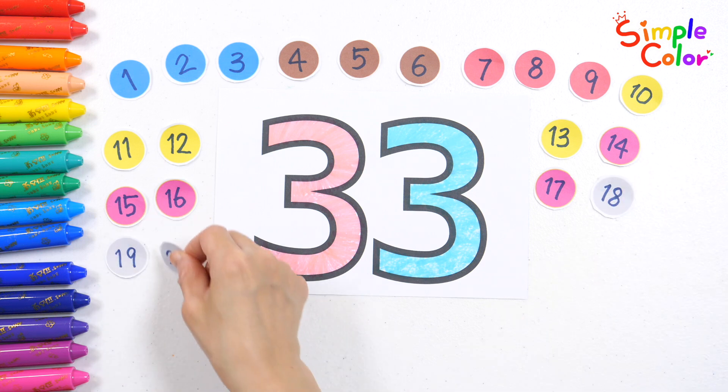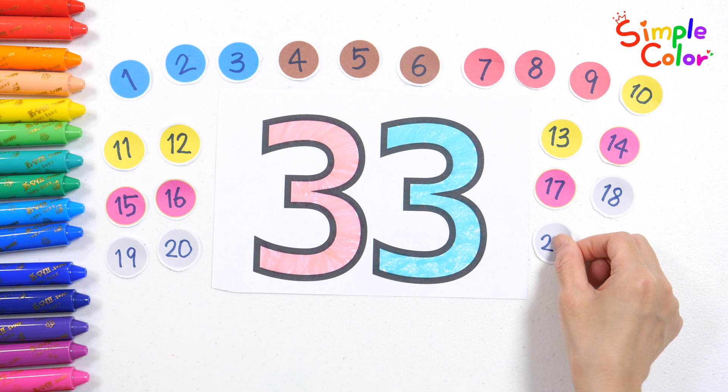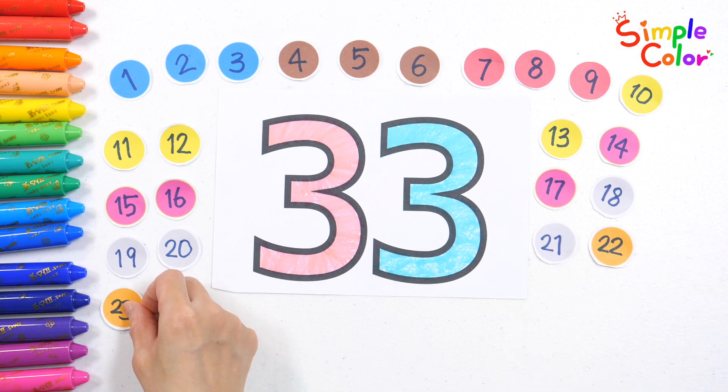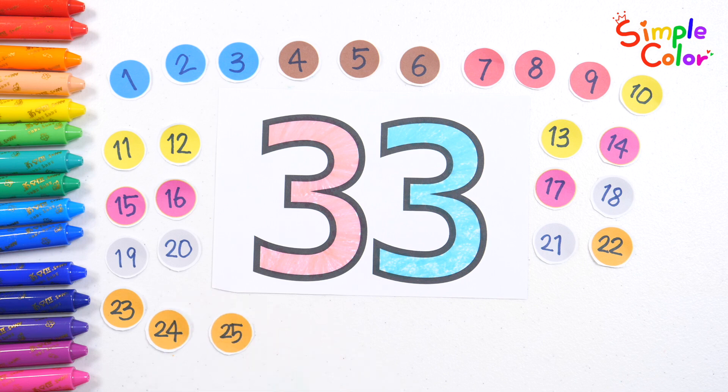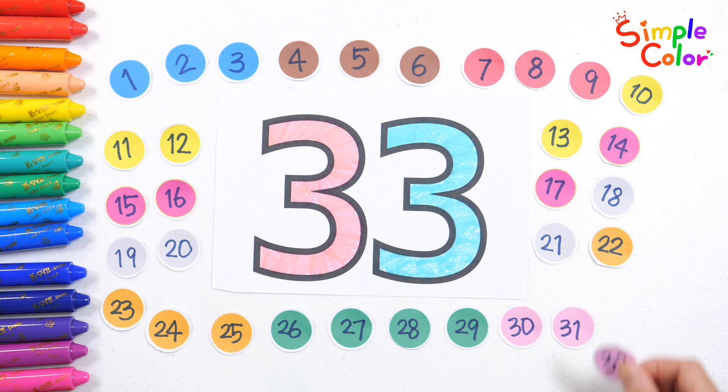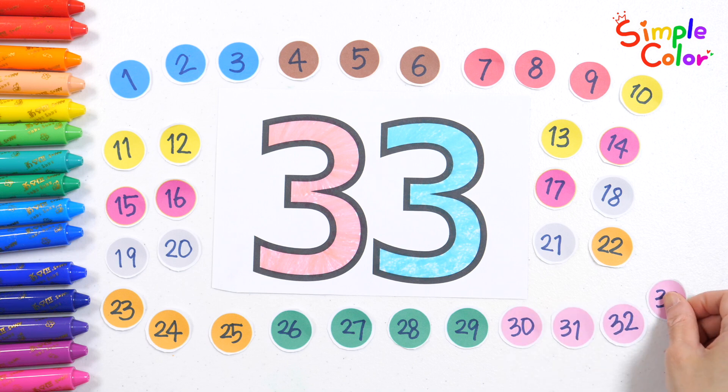18, 19, 20, 21, 22, 23, 24, 25, 26, 27, 28, 29, 30, 31, 32, 33. Good job!